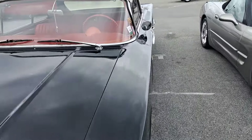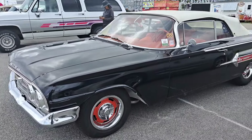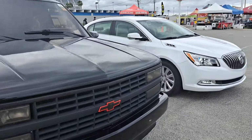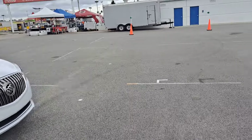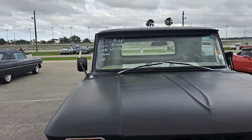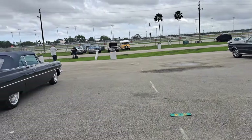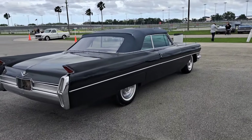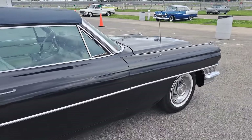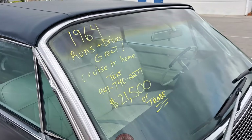These have really gone up in price — Chevys of this age. Used to be 59s and 60s, they didn't want them too bad. Now they really like them — primo money on those. Another Chevy and a Buick here, nothing too old. Got another Chevy here — this one's $15,000. 64. Got a Cadillac convertible here — $21.5K on that one, there's the info.